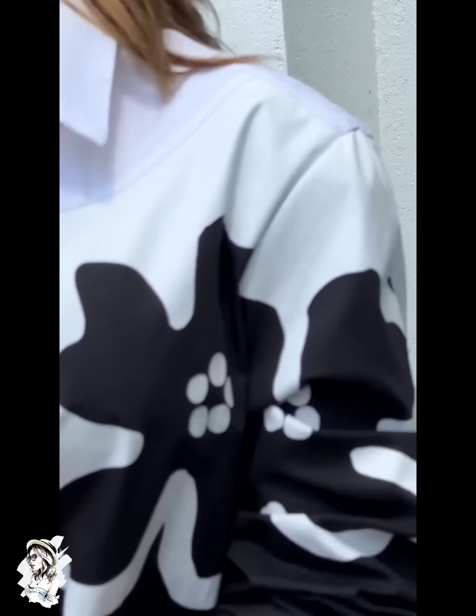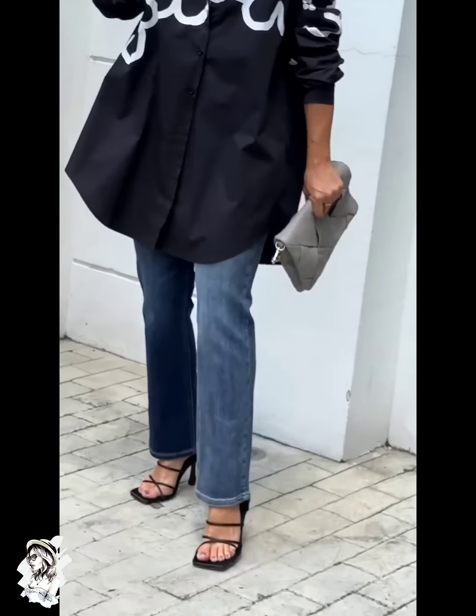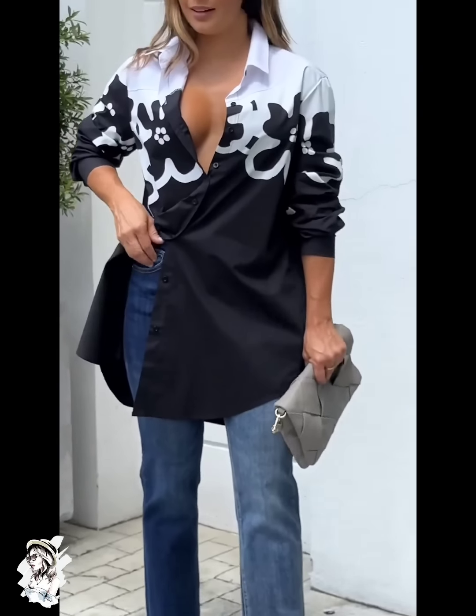And guys, you can easily wear it any season — like summer wear, winter wear, both of these. And you can easily wear it any event — casual wear, office working women wear, parties wear, evening wear. You can easily wear this any season, any event, very very easily.